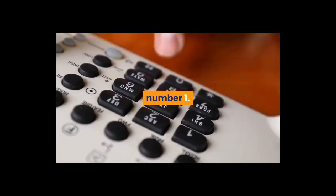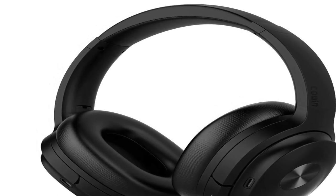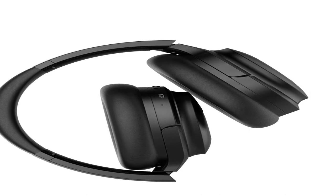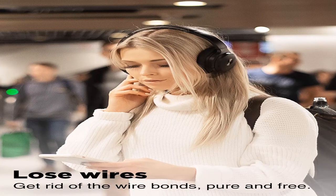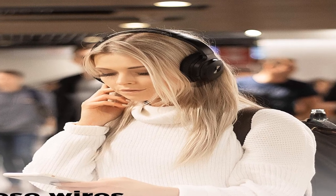Number 1. Brand name: Cowan. Special features: noise cancellation, Bluetooth 5.0, foldable, aptX, wireless, built-in microphones, comfortable over-ear, hi-fi stereo, deep bass, lightweight, 50 hours playtime, travel on the plane.